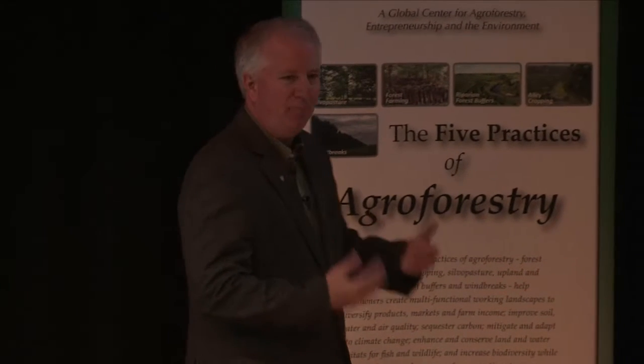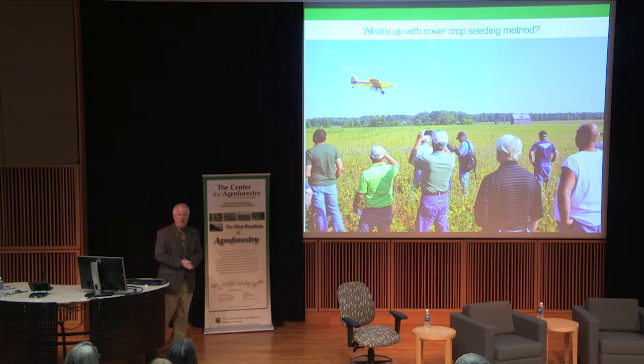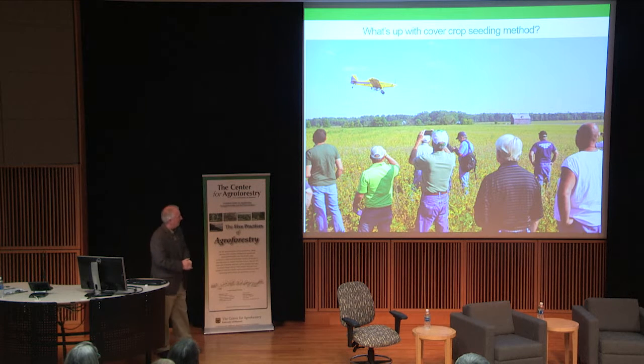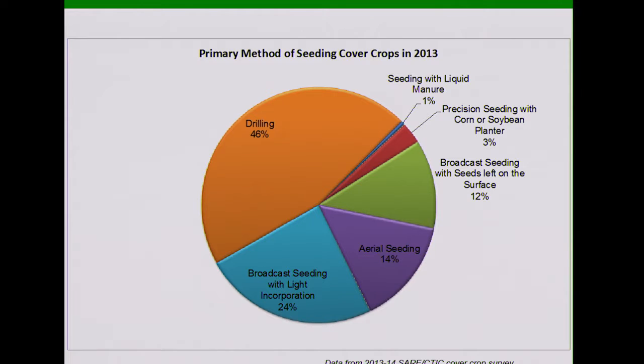Let's flip from spring to fall: how are farmers seeding their cover crops? This is changing as well. A lot of farmers have flown on their cover crops, which allows them to get the cover crop started early — here doing it onto a field of soybeans just as they're starting to turn yellow, which in Missouri could be late August or early September. That way you can get an extra month or at least a few extra weeks of growth on that cover crop. Overall, about half of the farmers are still going out after harvest using a grain drill to plant cover crops. About 14% were using an airplane, and others were using other broadcast methods — a diversity of approaches.